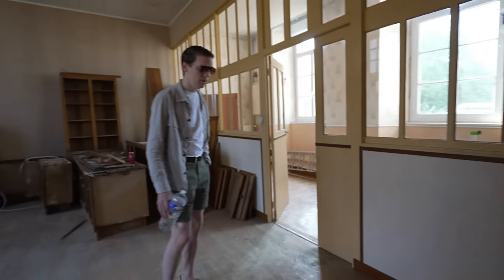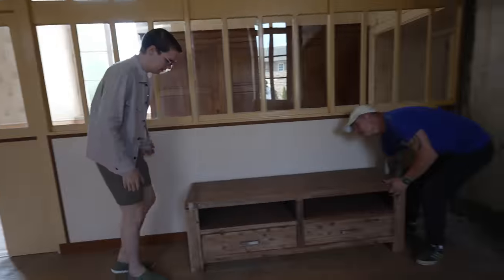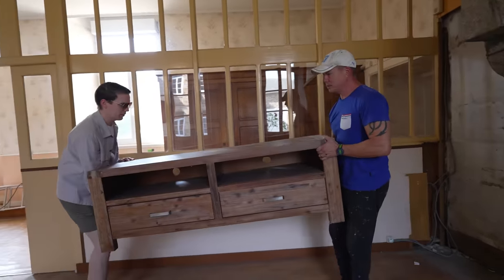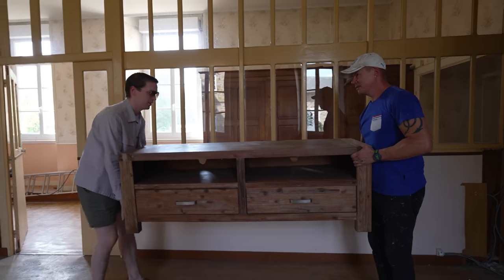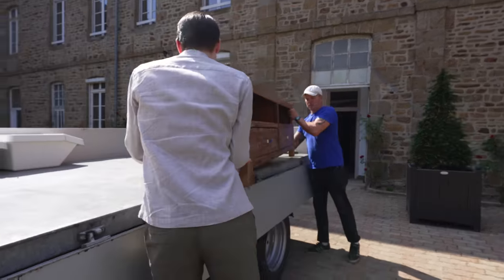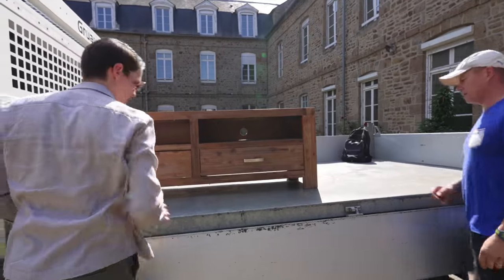Alexander, do you want to grab one end? I'll grab your bag, Rick. Underneath, Alexander — it'll be easier. That's it. Is it heavy? It's not heavy at all. One, two, three — all the way to the back. Perfect. Thank you very much.